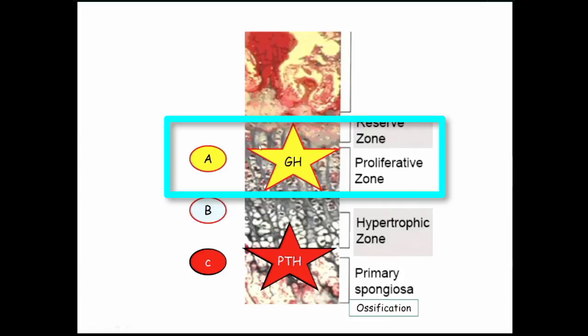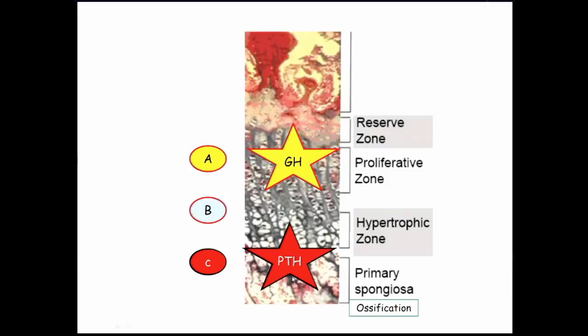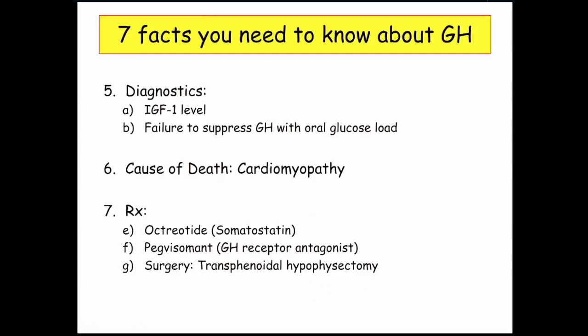Parathyroid hormone stimulates osteoblasts in the ossification center, where breakdown of cartilage and cartilage spicules occurs and osteoblasts are laying down woven bone. So PTH versus growth hormone — they work at different sites. Diagnostically, we don't actually measure growth hormone levels directly; we measure IGF-1 levels.